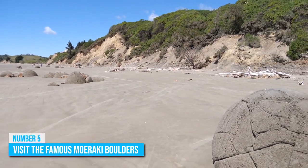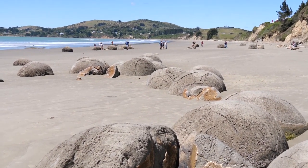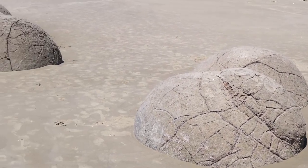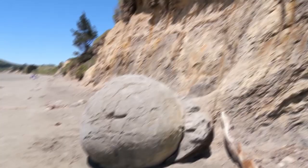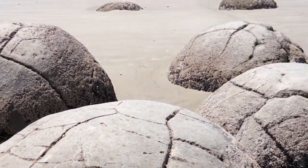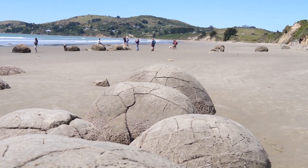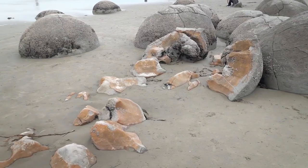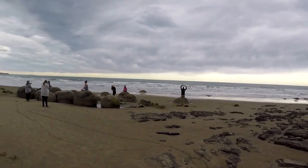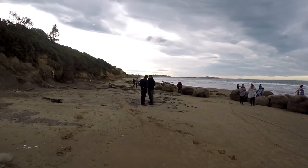Number 5: Visit the Famous Moeraki Boulders. One of the best day trips from Dunedin is to the famed Moeraki Boulders on a beach near the provincial town of Moeraki. These 50 smooth, spherical boulders are a magical sight on the otherwise lonely sweep of beach, looking like leftover marbles from a game played by giants. The largest of the boulders weighs 50 tons, and some are even 3 meters wide. These boulders are actually concretions — ball-shaped masses of hard matter that were once part of the coastline cliffs, but were left behind as the cliffs eroded over millions of years.